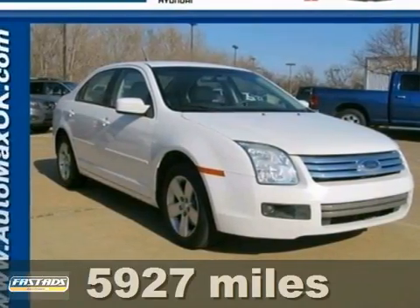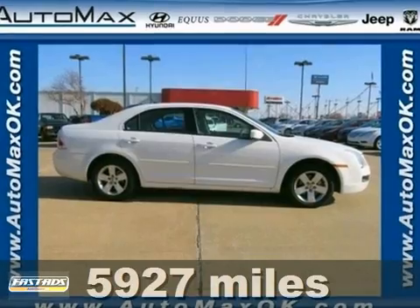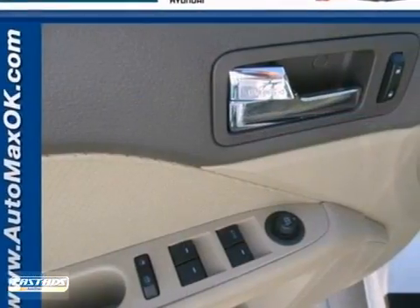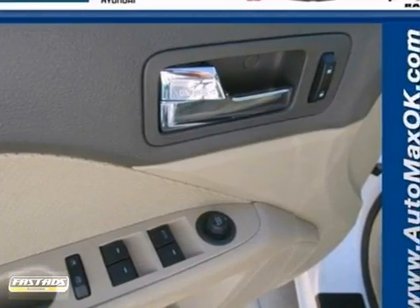Breathing new life and a fresh attitude into the mid-sized sedan market, here's a 2007 Ford Fusion. It gives you good fuel economy, advanced safety, and a roomy interior.